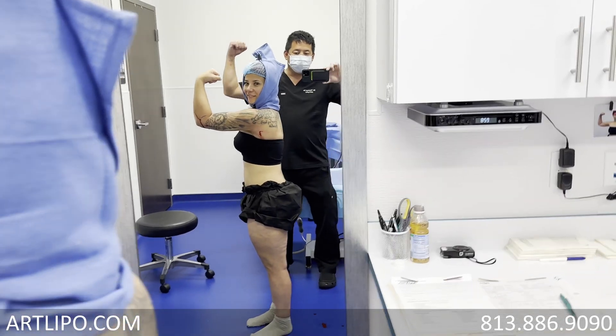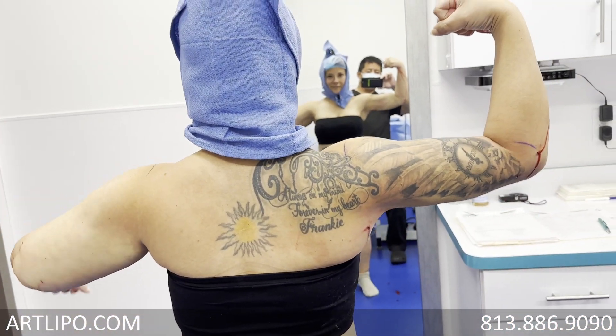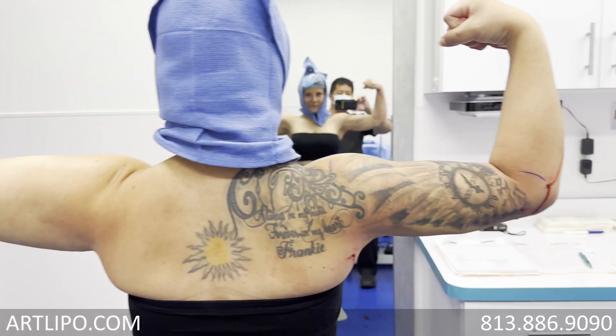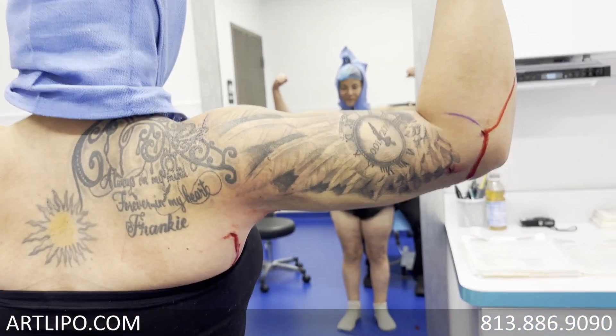Face the mirror again and give me a muscle pose — I want to show them from the back side. Show me the other arm too. It's kind of hard to see because of the tattoos, but you can see your bicep and everything here.